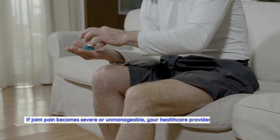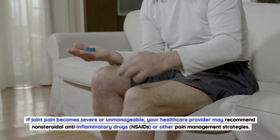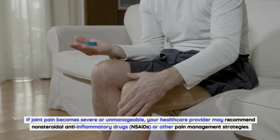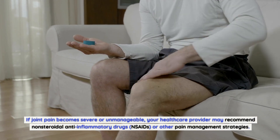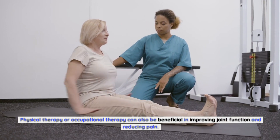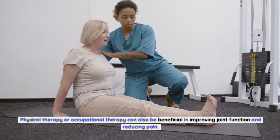If joint pain becomes severe or unmanageable, your healthcare provider may recommend non-steroidal anti-inflammatory drugs (NSAIDs) or other pain management strategies. Physical therapy or occupational therapy can also be beneficial in improving joint function and reducing pain.